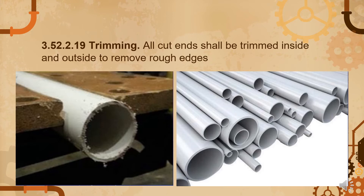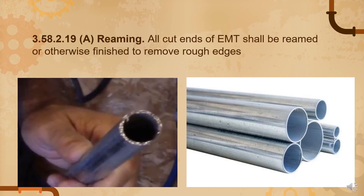Under 3.52.2.19, trimming: all cut ends shall be cleaned inside and outside to remove rough edges. An example is the RTRC, or reinforced thermosetting resin conduit — a fiberglass-like conduit created by tension winding strands of fiberglass over a rotating mandrel. Similarly for reaming, all cut ends of EMT (electromechanical tubing) must have rough edges removed, which mainly applies to metal conduits like rigid metal conduit and EMT.